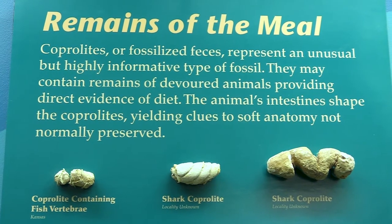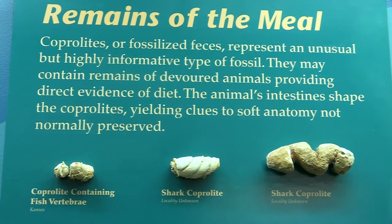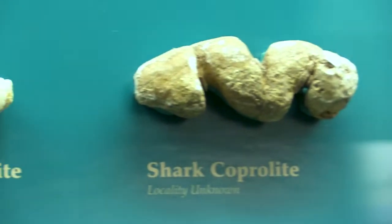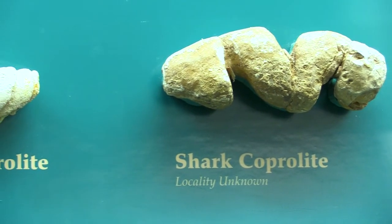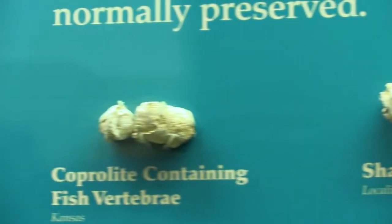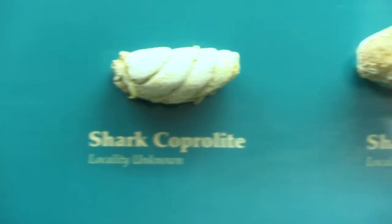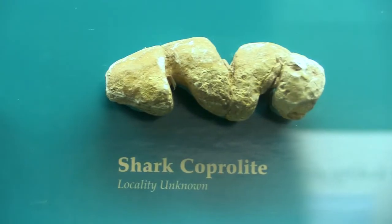There are other pieces of evidence we can use to elucidate these ecological relationships. One of those is using coprolites — fossil feces, so actual fossilized poop from different animals. We can look at those fossilized droppings — they don't smell, they're rocks now — and look for pieces of possible food items in there, whether it's fish bones, pieces of crab or lobster, or pieces of clam shells. So we can actually see what was being eaten.